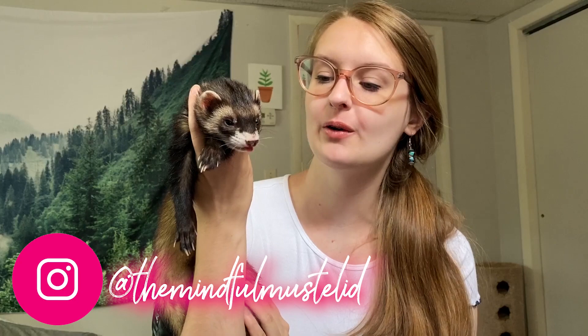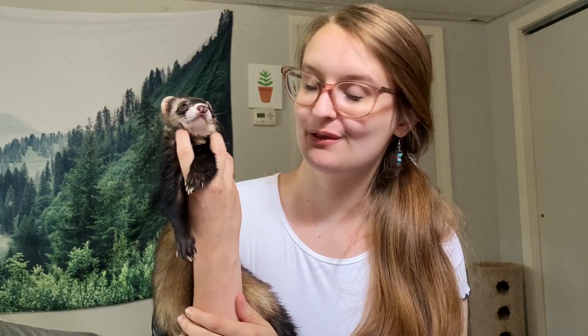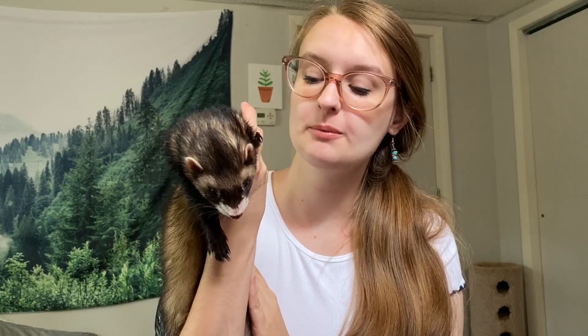Welcome back to the channel! Today we are going to be talking about what to do when bringing a new ferret home. I'm going to be going over three different situations: what to do when bringing a new baby ferret home, whether from a reputable breeder or a rescue/rehome site; what to do when bringing a new adult ferret home from a rescue or rehome site; and bringing home a new ferret when you already have ferrets.